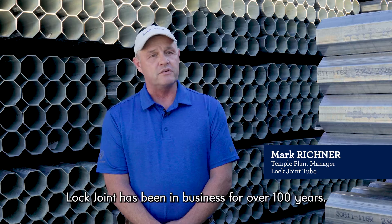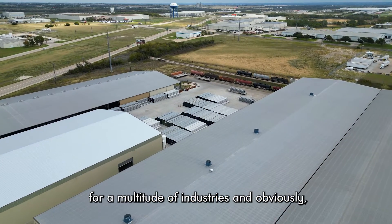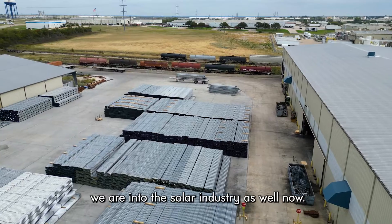LockJoin has been in business for over 100 years. We make a variety of products for a multitude of industries, and obviously we're in the solar industry as well now.